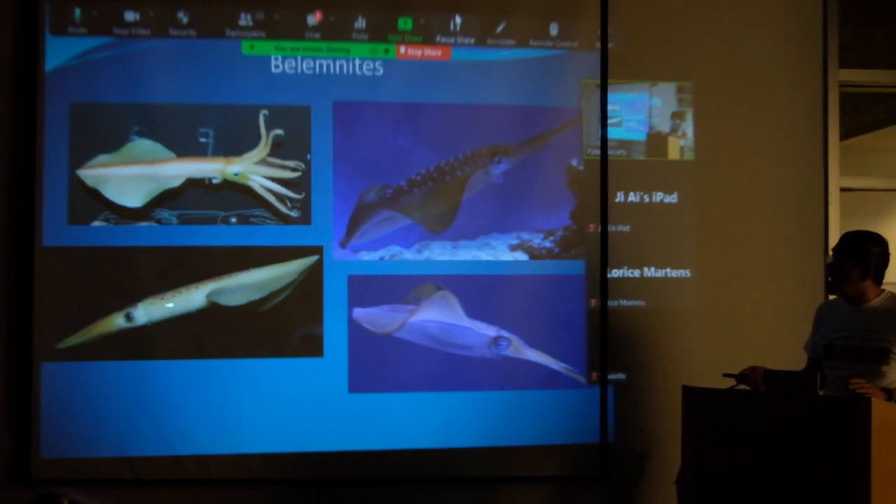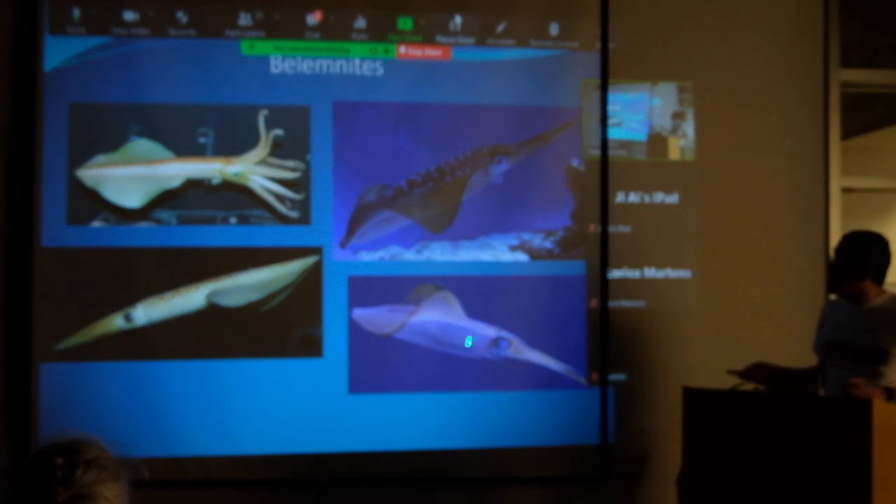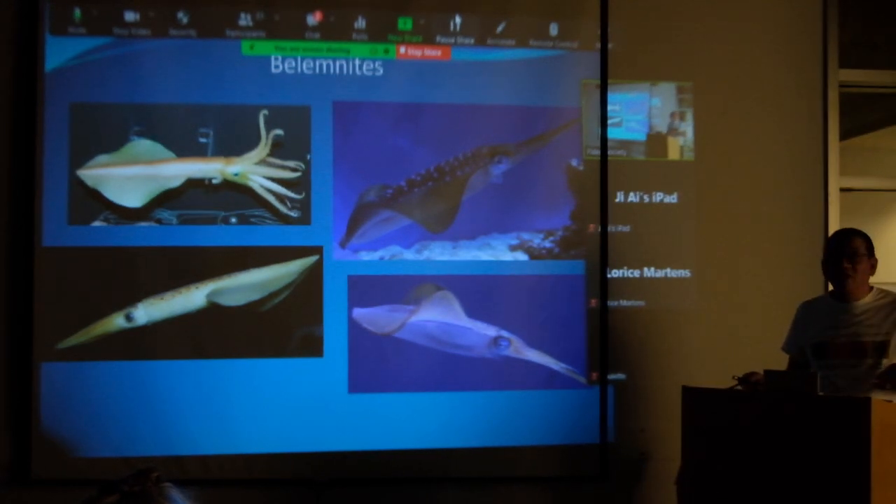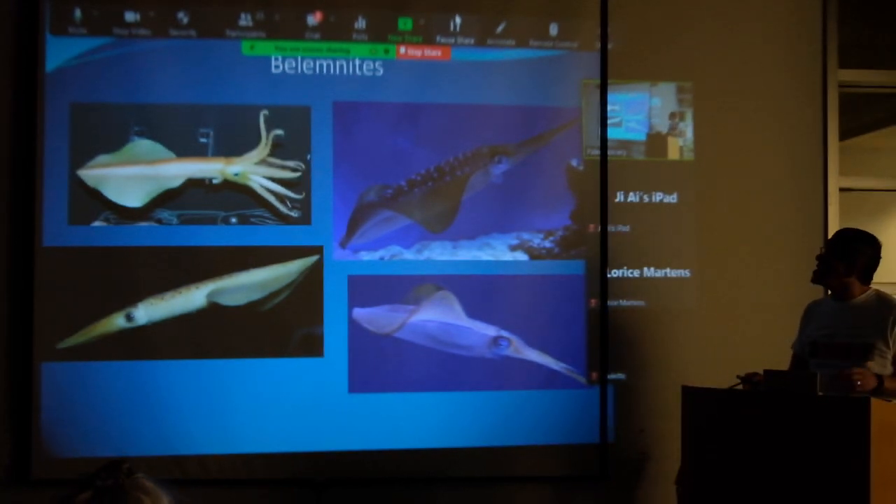Here's another model of a belemnite compared with reef squids — they were very similar in lifestyle: probably living midwater, right above the bottom, and providing food for many marine reptiles and large fish.